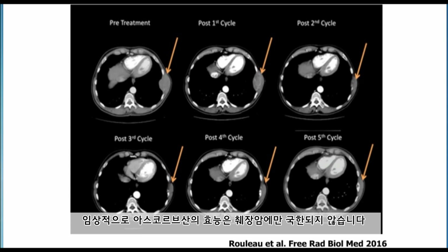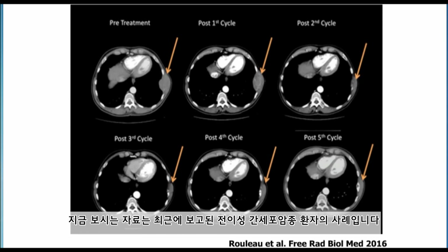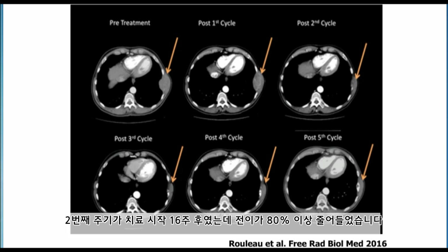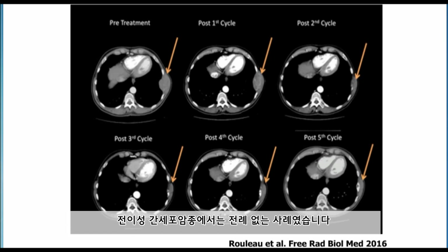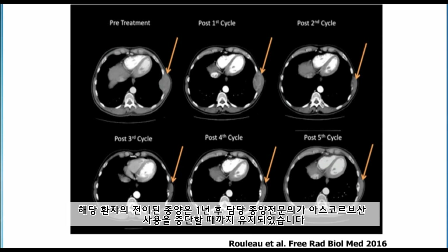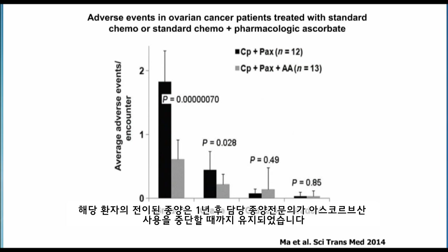Clinically, this effect of ascorbic acid is not limited just to pancreatic cancer. This is a case we recently reported of a man with metastatic hepatocellular carcinoma. The metastasis to the rib is shown with an orange arrow. At the second cycle — 16 weeks during treatment — this metastasis shrinks over 80%, which is unheard of for metastatic hepatocellular carcinoma. This patient received sorafenib, which is chemotherapy used to stabilize this kind of disease — it does not make tumors grow smaller as seen here. This patient had his metastasis remain small for about a year until his ascorbic acid was stopped by his oncologist.